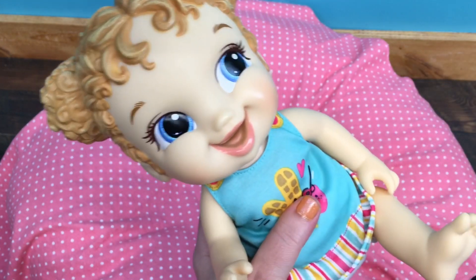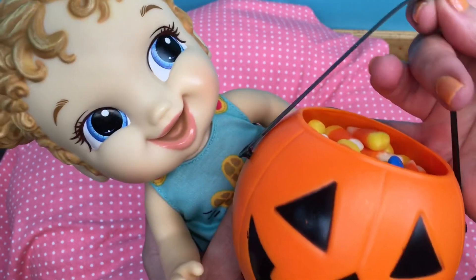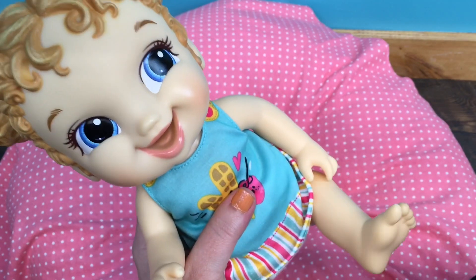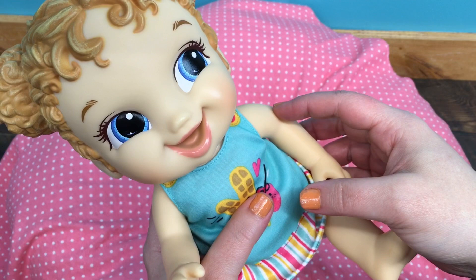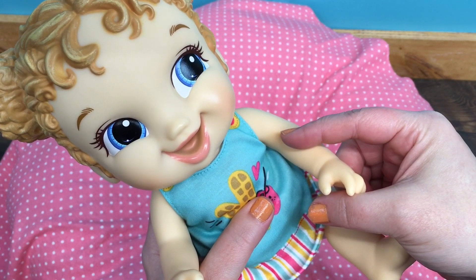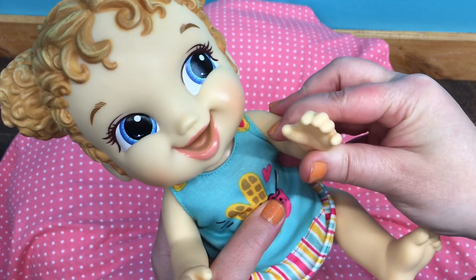Alright guys, this was just a little Halloween candy eating with our little Baby Alive Breakfast Time Baby. If you liked it and you like Halloween, please give us a big thumbs up and share this video with your friends. Go ahead and subscribe if you're not already subscribed. Thanks for watching — say bye!